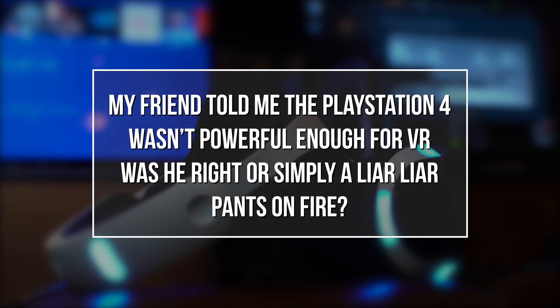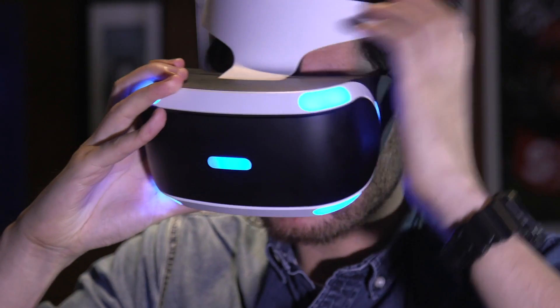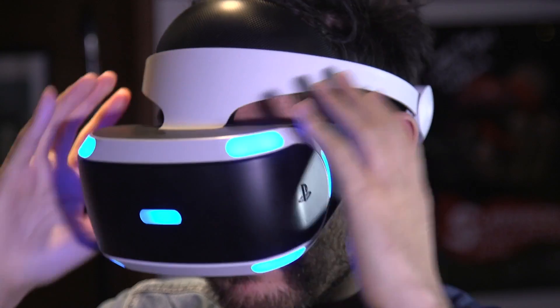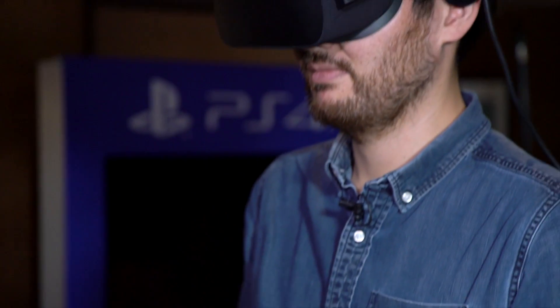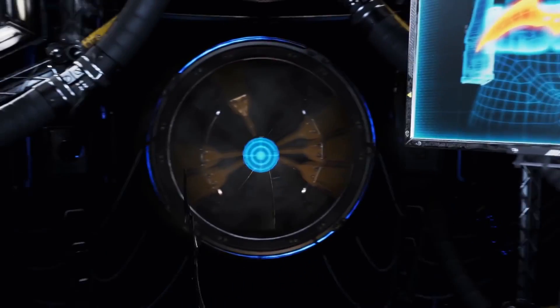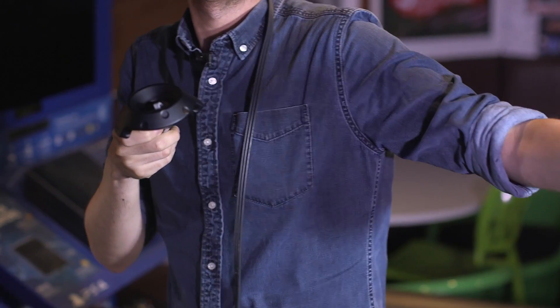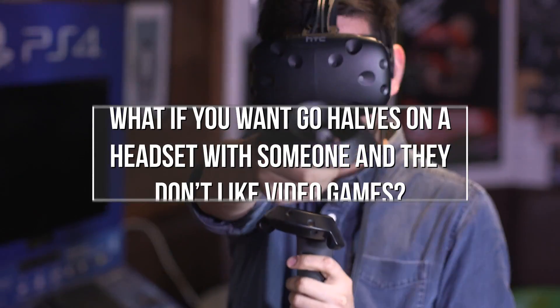Technically, PSVR has the lowest resolution displays of all the tethered VR headsets at 1920x1080 pixels. Competitors pack in 2160x1200 screens, and of course PCs have more powerful graphics cards. That said, PSVR games like Batman Arkham VR look fantastic, and weirdly, you don't need photorealistic graphics for convincing VR. Accurate tracking, good hand controllers, and high refresh rates are far more important for immersion.